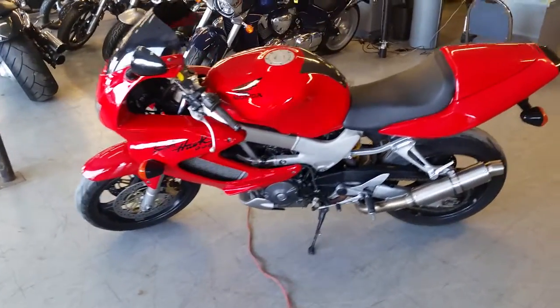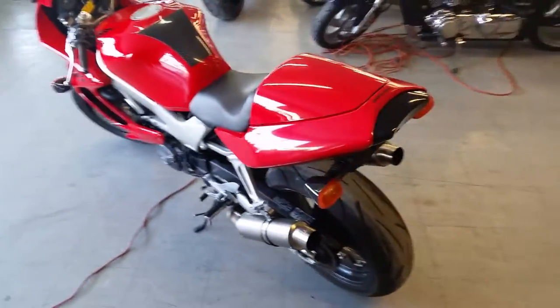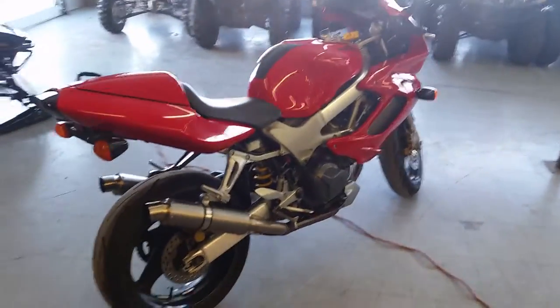Hey guys, at Approval Powersports we got over 400 used bikes in our showroom. Today we got a super cool 1998 hard to find Honda Superhawk VTR 1000F for sale. We got this thing priced to move, it's a tax return special, $29.99.